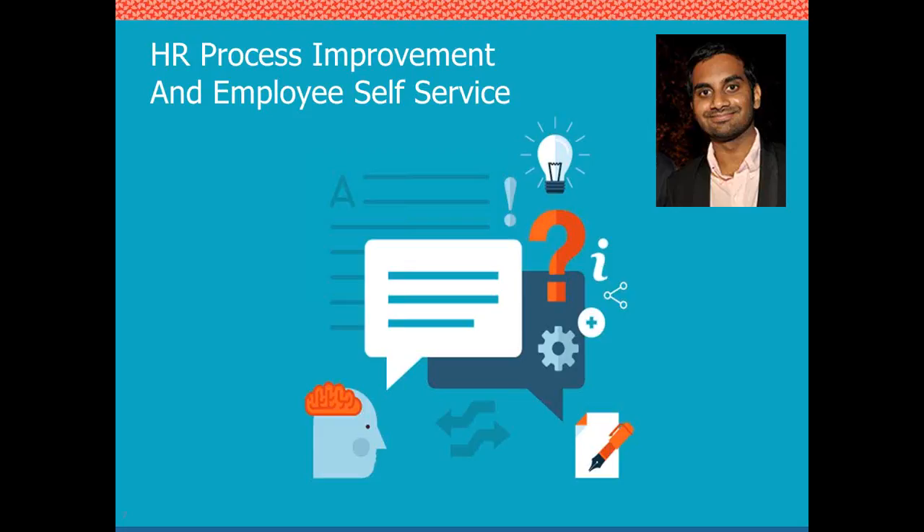Another key component is case management — the coordination of HR services that may involve human interaction. A good example is if you recently got married and want to change your name. The tool routes the case through the appropriate workflow, including manager approval, and ultimately updates the employee records file using a standard template to manage the case.